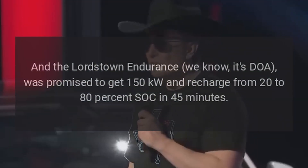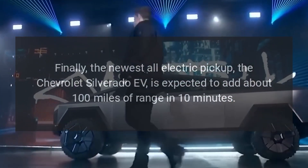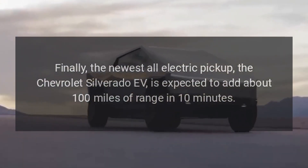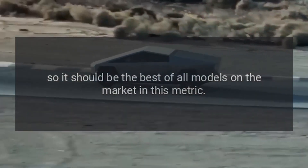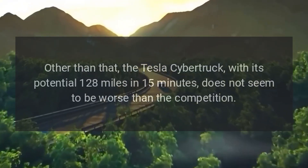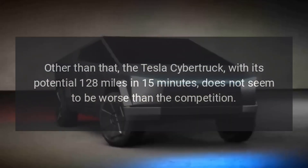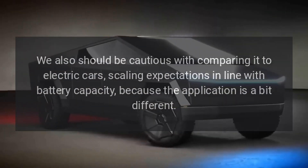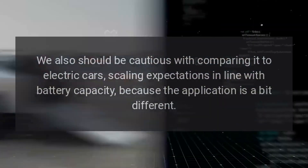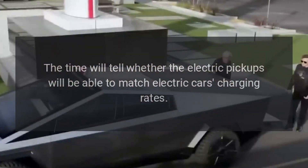The Lordstown Endurance was promised to get 150 kilowatts and recharge from 20% to 80% SOC in 45 minutes. The newest all-electric pickup, the Chevrolet Silverado EV, is expected to add about 100 miles of range in 10 minutes, making it the best of all models on the market in this metric. Other than that, the Tesla Cybertruck with its potential 128 miles in 15 minutes does not seem to be worse than the competition, though we should be cautious comparing it to electric cars without scaling expectations in line with battery capacity.